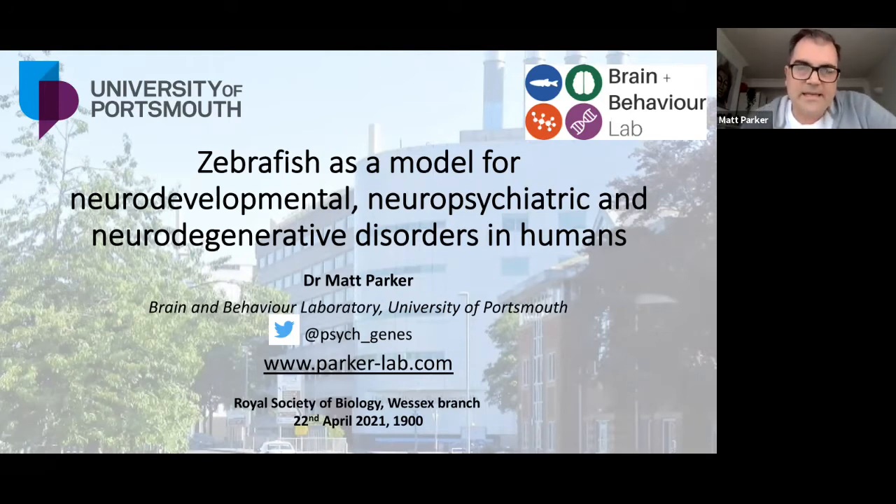As you can see, and as you'll probably know because you know what this talk is going to be about, we're going to be talking primarily today about a lot of the work that I've been doing with zebrafish. I'm going to talk more about zebrafish as a model system as we go through the talk and give you an overview of some of the tests that we've developed, some in my lab but also in other people's labs, trying to look at ways that we can study these disorders in zebrafish. If you are on Twitter, please do follow me at psych_underscore_genes, and if you want to have a look at any of the work in more detail, the lab website is www.parker-lab.com.